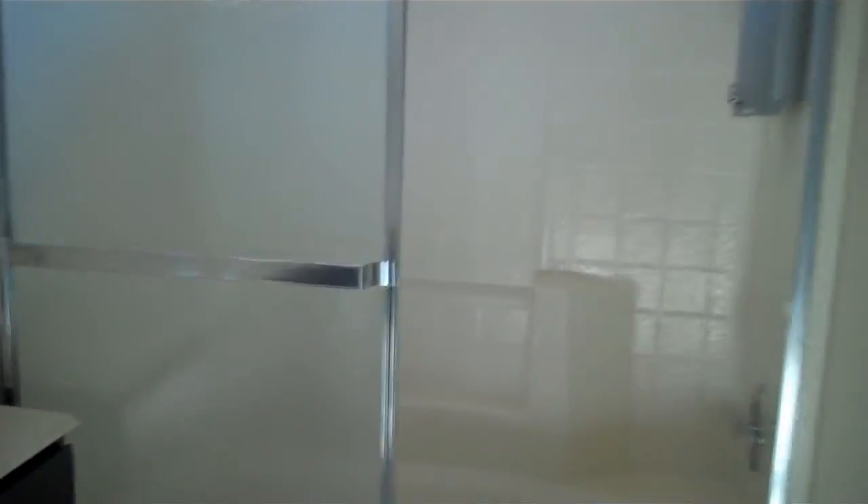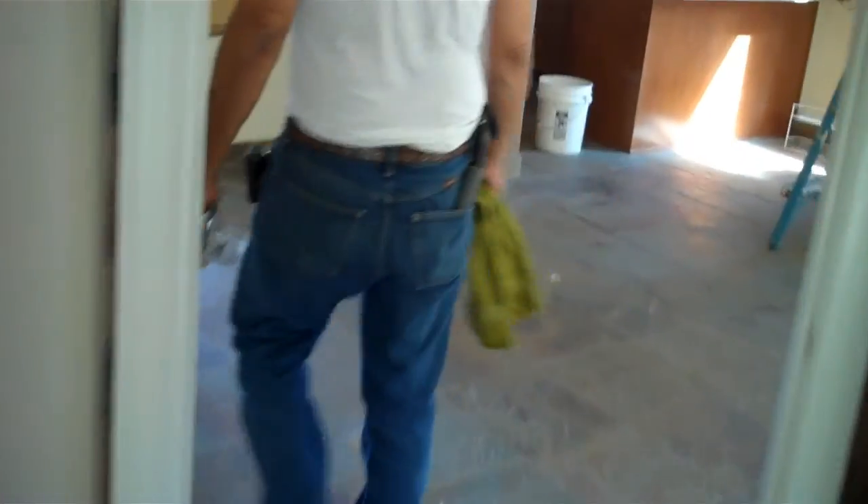Looks like all brand new bathroom stuff — dual basins. Sorry for all the shaky camera work, but what can I do? And then down here, it looks like there's, down the hall...